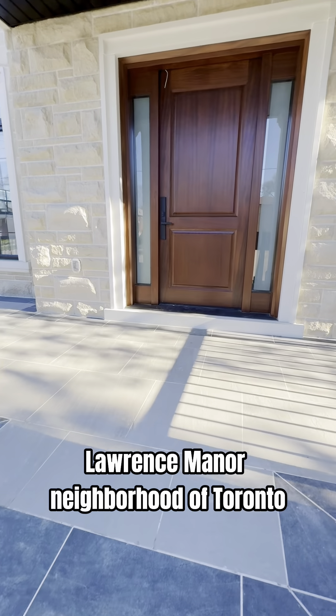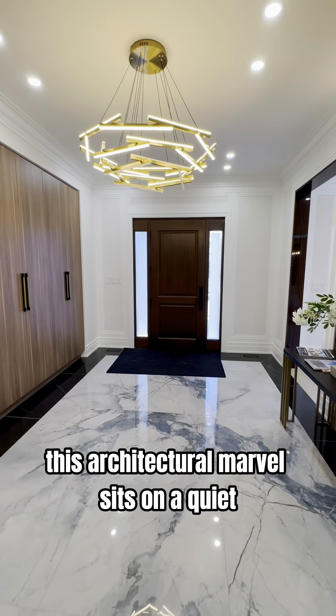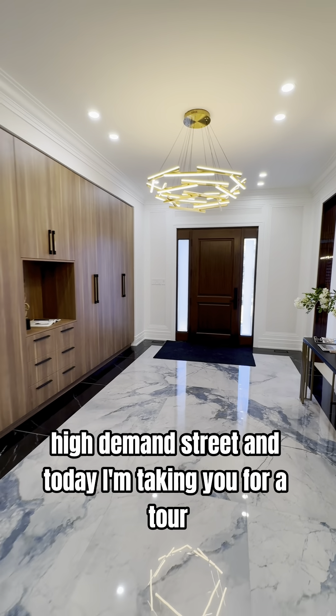Located in the highly desirable Lawrence Manor neighborhood of Toronto, this architectural marvel sits on a quiet, high-demand street, and today I'm taking you for a tour.